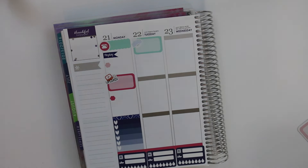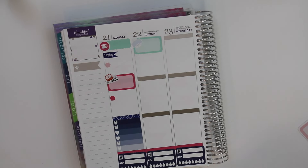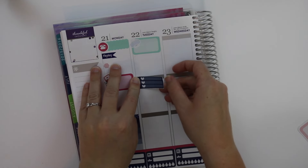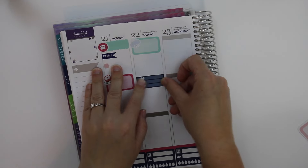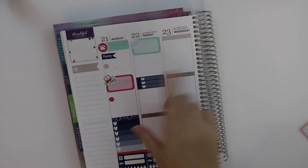And then I'm going to take one of these little half box checklists that I made and hope and pray that I got the correct size — yes, I did! I'm just going to put a little checklist there.